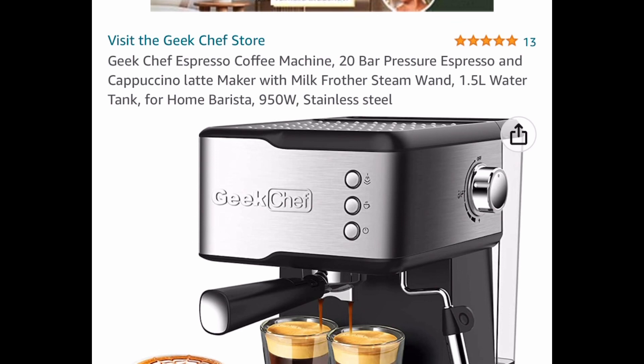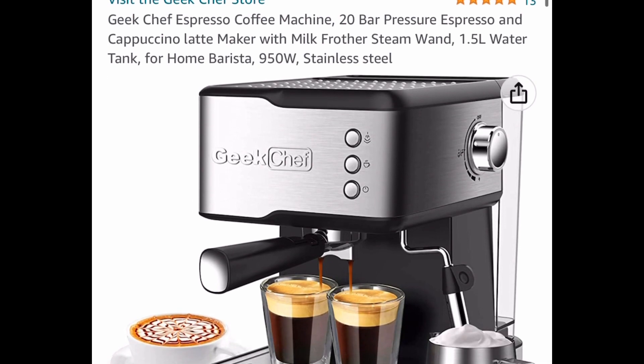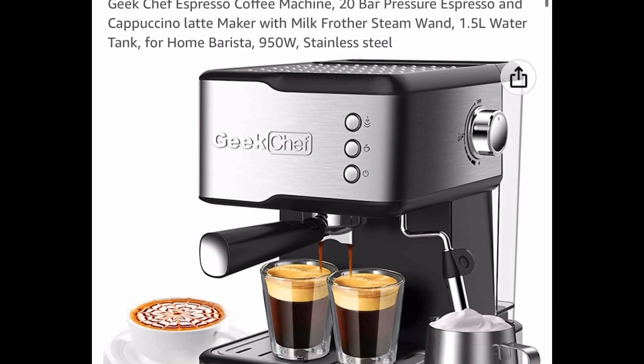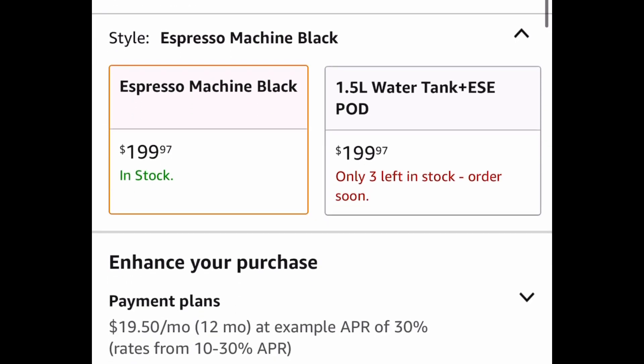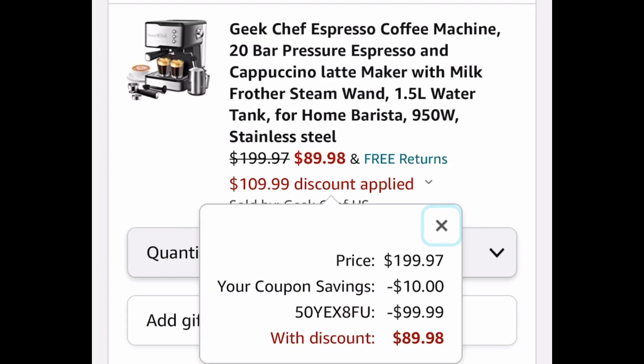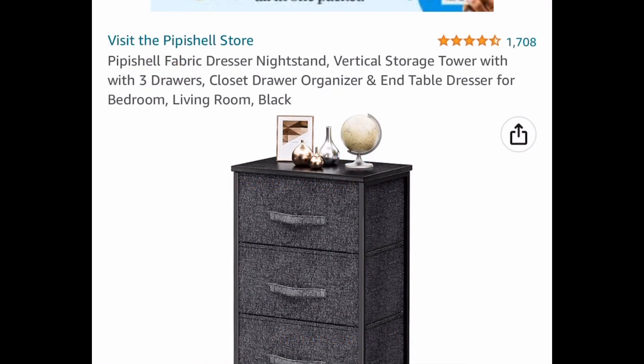Next, become your own barista with this espresso coffee machine. This has a 1.5 liter water tank, so it's a pretty good size. It's listed for $199.97, but clip the coupon and put in the code and it drops down to $89.98.